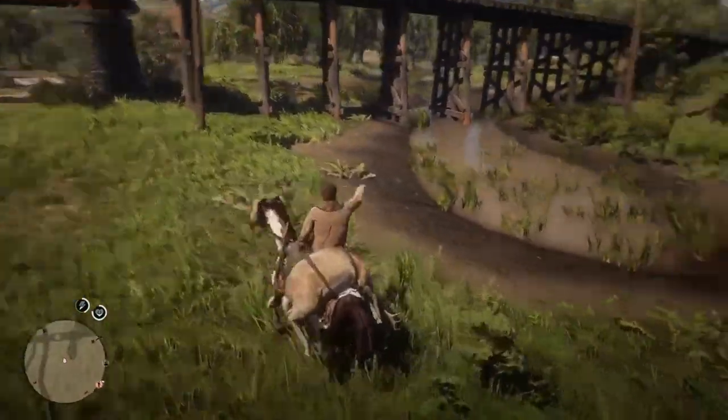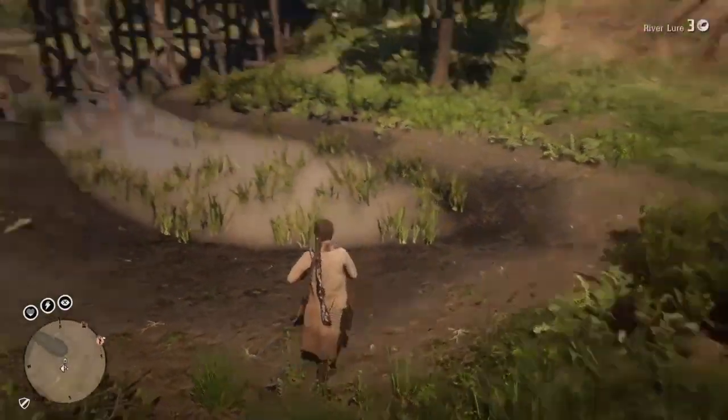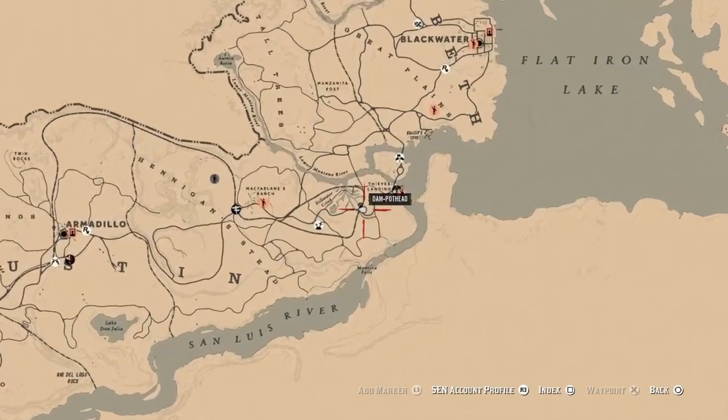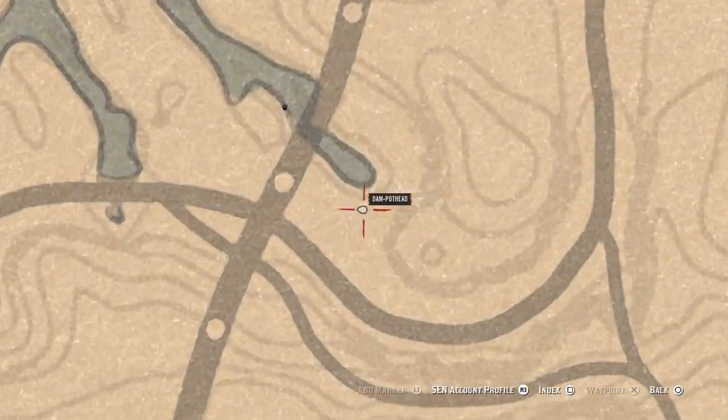Welcome back to the channel, GVids here, at one of my favorite little spots just under Stillwater Creek. If you guys do want to come here, you're going to want to come to this location right here. I wouldn't really suggest crossing the map to come here.